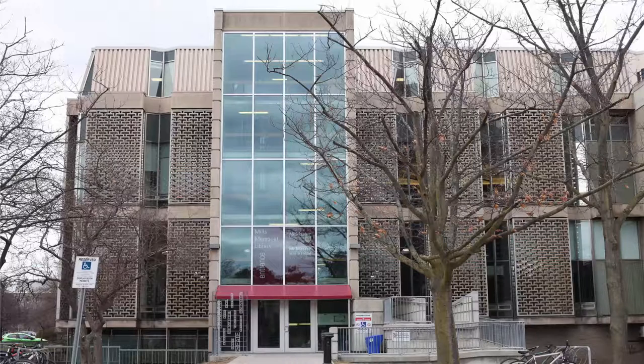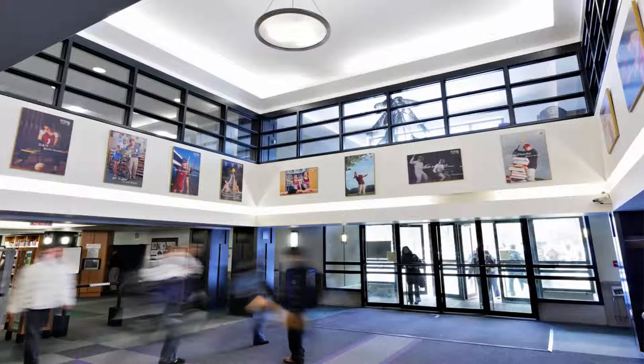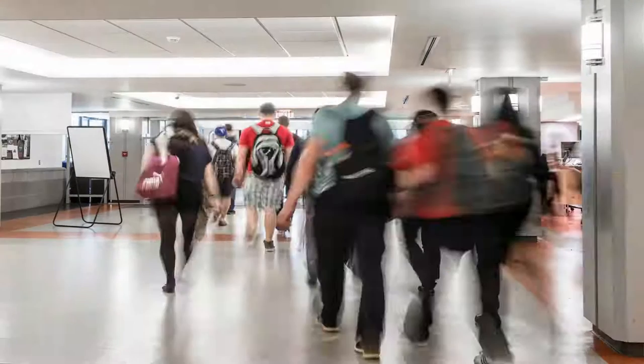Hello and welcome to Mills Memorial Library. I'm going to take you on a tour so you can become familiar with some of the services and resources available to you through the library. Let's start on the first floor.